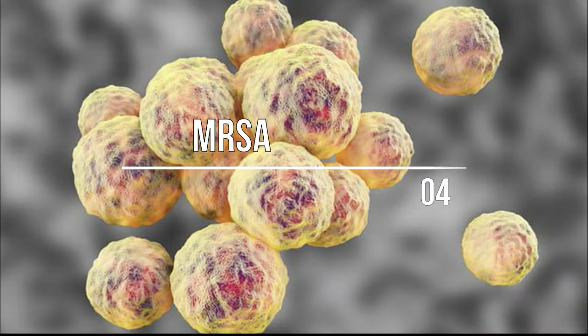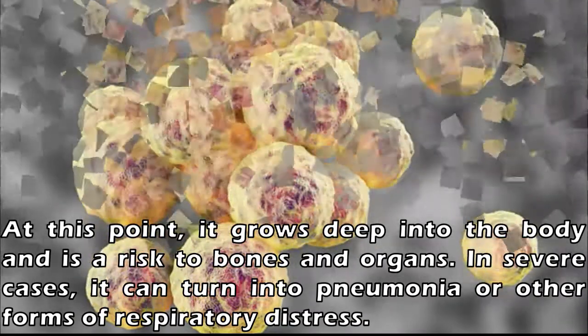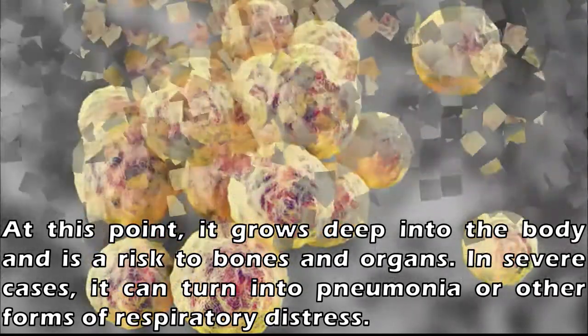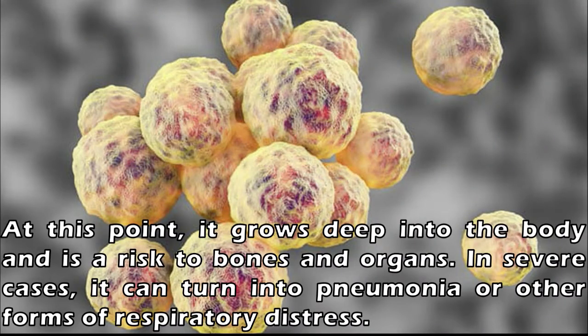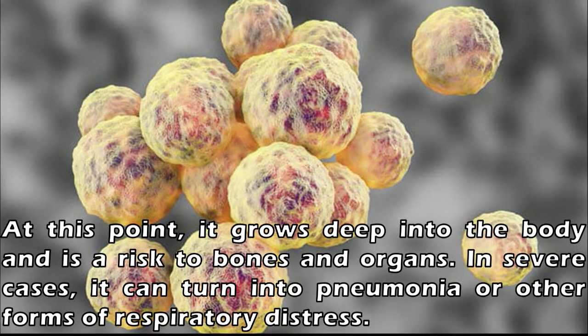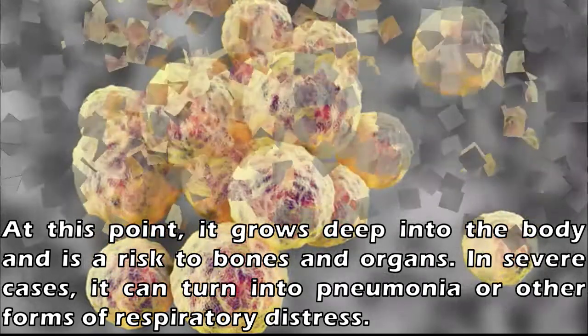Number 4: MRSA. The warm waters and high human traffic make beaches a breeding ground for methicillin-resistant Staphylococcus aureus, better known as MRSA. A staph infection begins as a tiny bump resembling a pimple, but it can transform into a large abscess. At this point, it grows deep into the body and poses a risk to bones and organs. In severe cases, it can turn into pneumonia or other forms of respiratory distress. Swimmers in subtropical ocean waters have about a 37% chance of coming into contact with a form of staph.